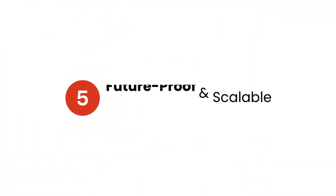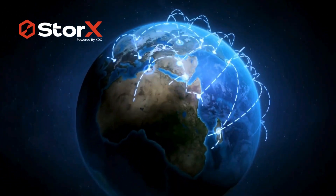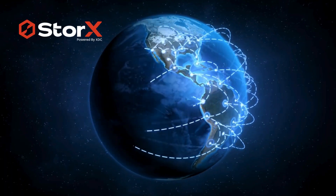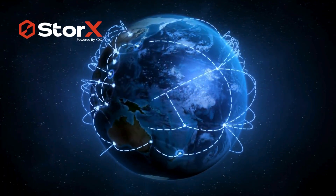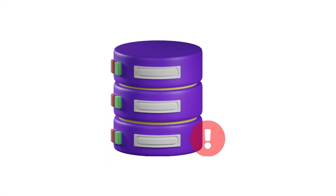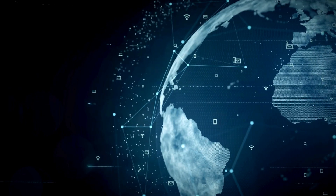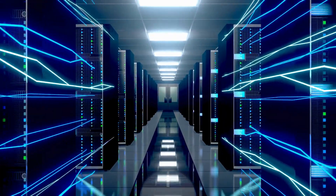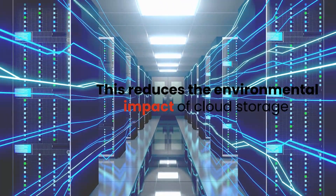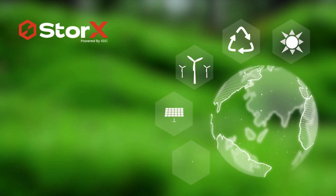5. Future-proof and scalable. Storex Network is a collection of storage capacity spread across storage nodes around the world, so there is no limitation or supply gap. As data grows exponentially, traditional storage solutions struggle to keep up. Storex Network, by nature, scales effortlessly with your needs, allowing you to store more data without worrying about overpaying or running out of space. 6. Environmentally friendly. Decentralized storage relies on a distributed network of nodes rather than setting up new storage services using massive, energy-intensive, underutilized data center capacities. This reduces the environmental impact of cloud storage, making it a greener choice for businesses and individuals concerned about sustainability.